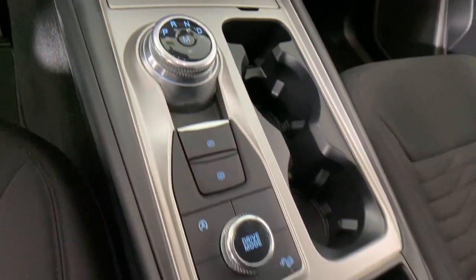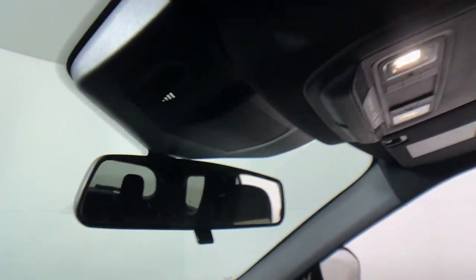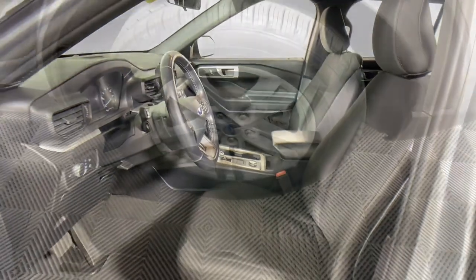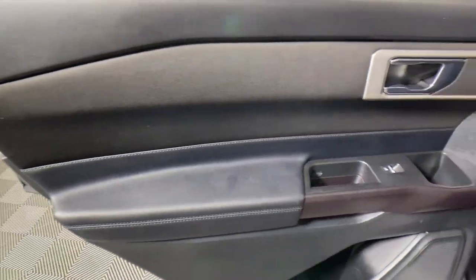These are just some of the great options this vehicle comes with: keyless entry, power lift gate, power passenger seat, heated mirrors, satellite radio, steering wheel audio controls, aluminum wheels, dual zone AC, rear AC, and third row seat.